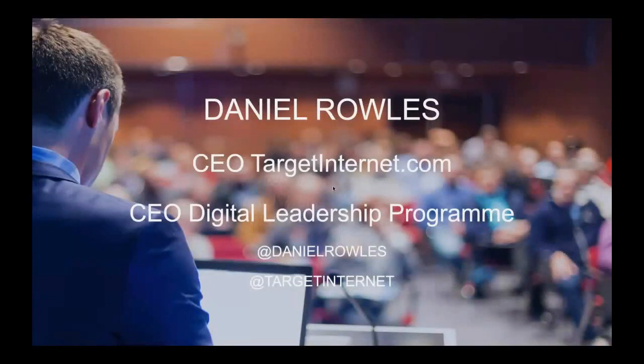Thanks very much. Welcome everyone to this Latest Trends in Digital Marketing session. My name is Daniel Rowles. I'm CEO of a company called Target Internet, and we work with lots of global brands helping them upskill their teams and get their digital marketing right. I'm also a course director and fellow for the Chartered Institute of Marketing, and CEO of a company called the Digital Leadership Programme, where we're creating mini alternatives to university programmes.